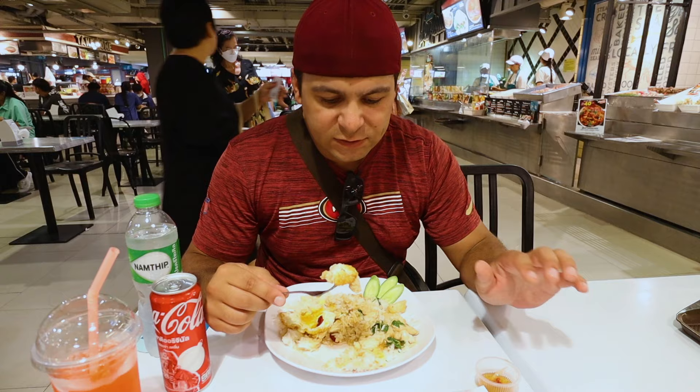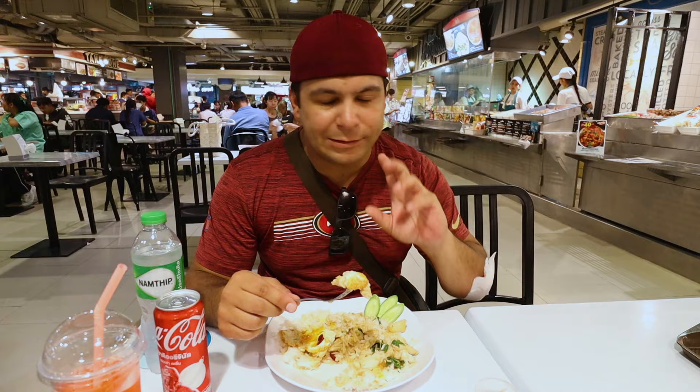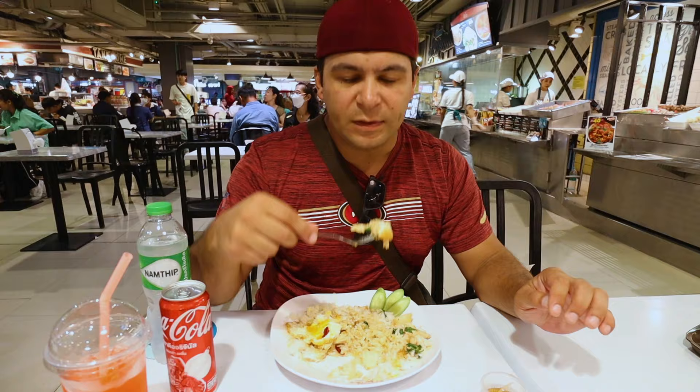First entry into the Pad Kapow reviews — here at the street food market in Market Village, Hua Hin. 7.2. Mark it down. We'll move on to the next one in future videos.